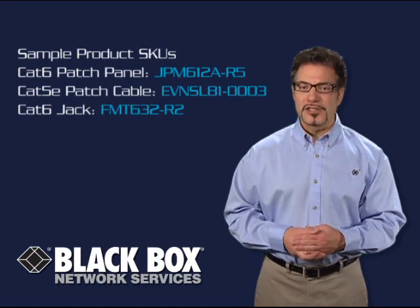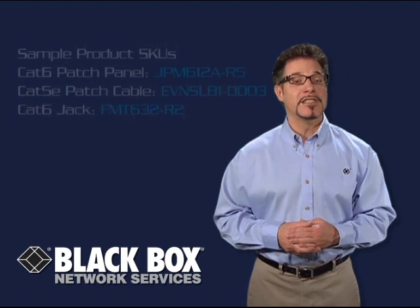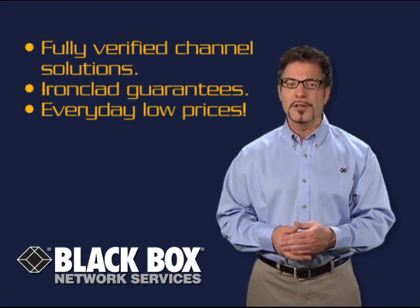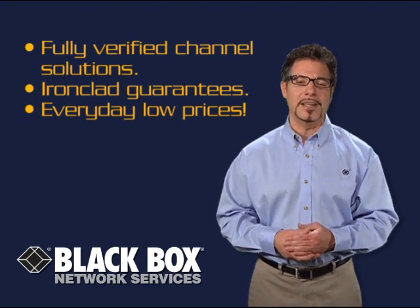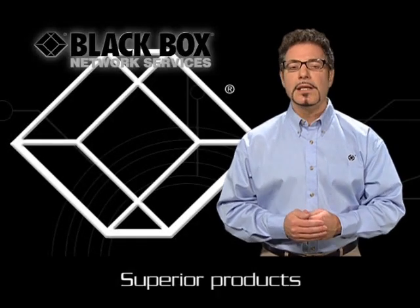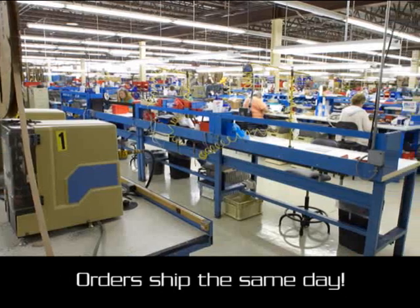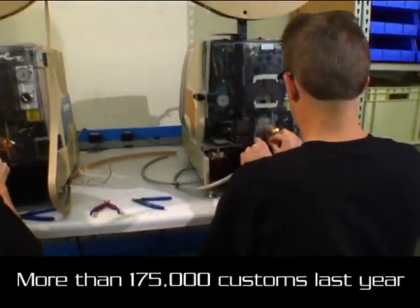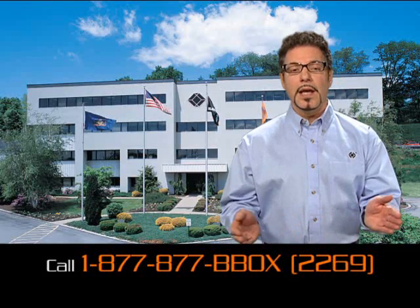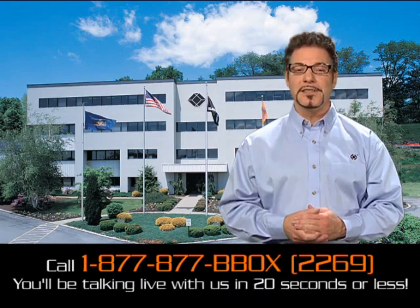Well, I hope this helps you sort through all the channel solutions out there. But remember, with Blackbox's fully verified channel solutions, ironclad guarantees, and everyday low prices, there's really no reason to go anywhere else for your cabling products. When you choose Blackbox, you get superior products backed by the industry's best warranties. Need it fast? Most orders ship the same day. Need a custom solution? We built more than $175,000 last year alone. To order or get more info, call us toll-free at 1-877-877-BBOX. You'll be talking live with us in 20 seconds or less.